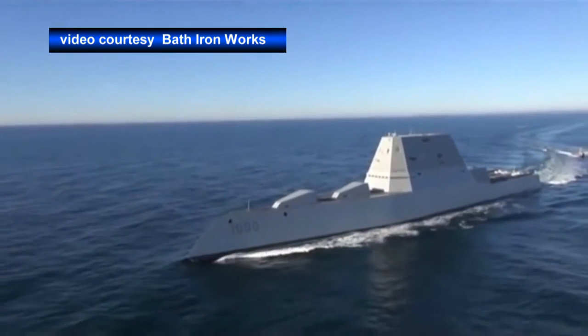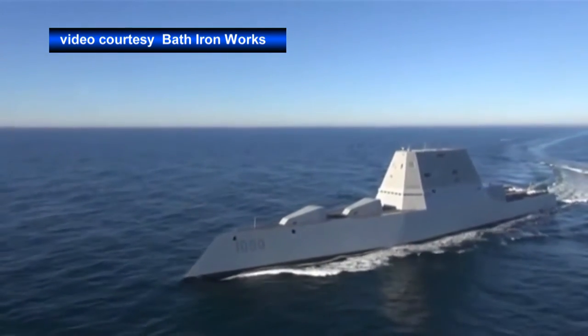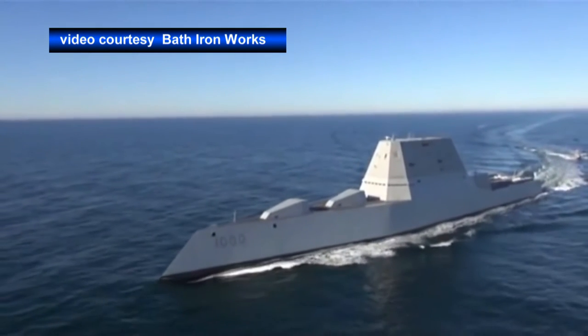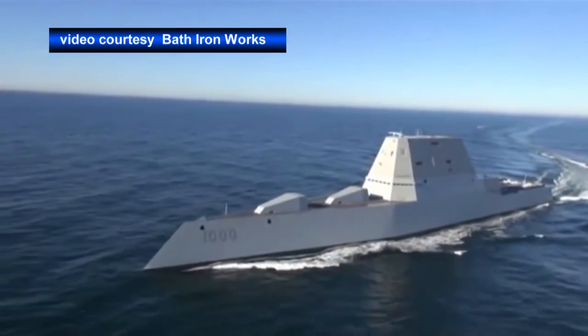The Navy accepted delivery of future USS Zumwalt, DDG-1000, the lead ship of the Navy's next generation of multi-mission surface combatants. The Zumwalt is scheduled to be commissioned Fall 2016 and homeported at Naval Base San Diego.